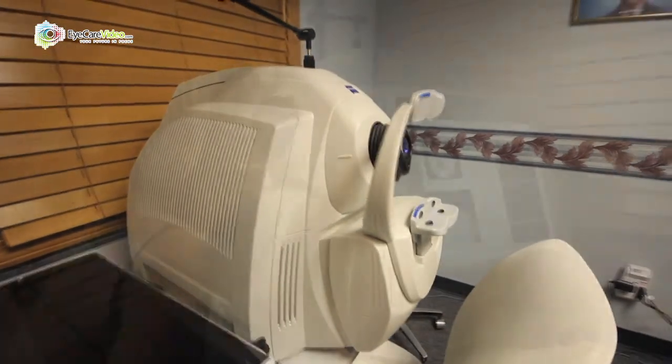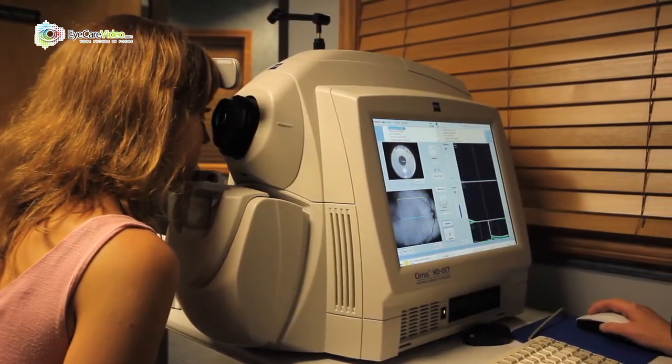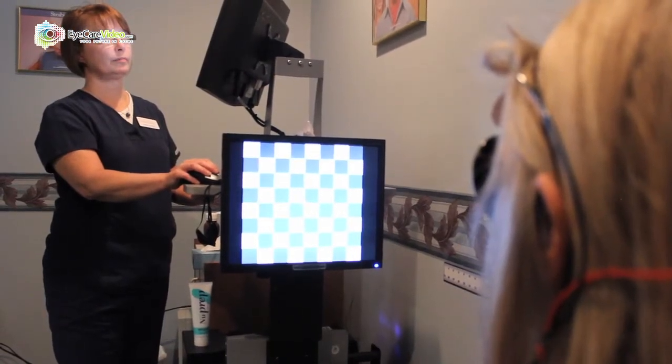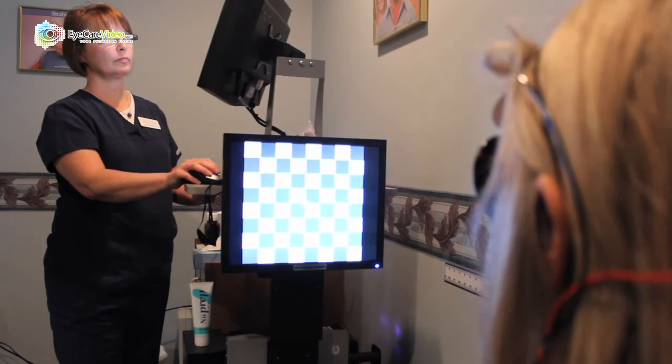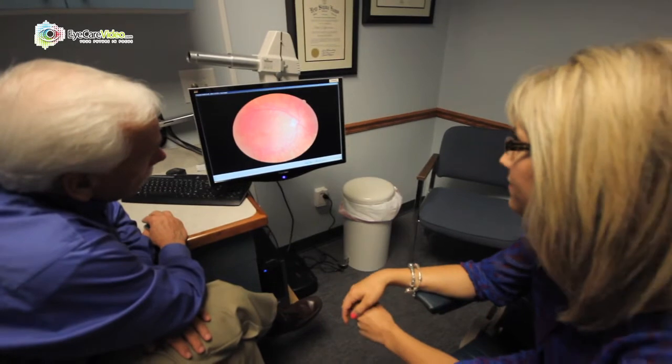Technology is leading the way in health care and if you don't stay up with the technology you're just going to fall further and further behind. One of the things about technology that's important is not only that you have technology but you have to be able to use that technology wisely — in a way that's going to help your patient, help you make decisions for that patient, and help that patient become involved in their health care. Technology is wonderful for gathering information, but then you have to be able to relate that information to your patients.